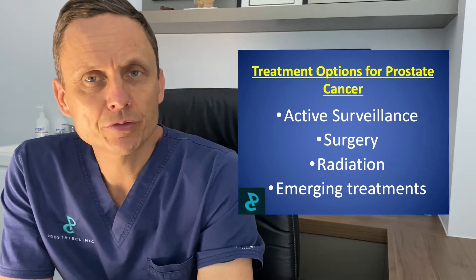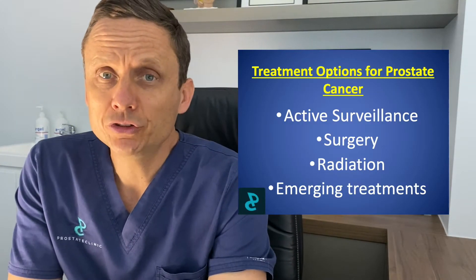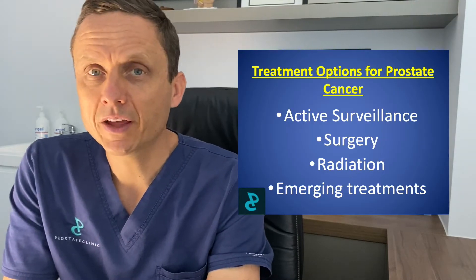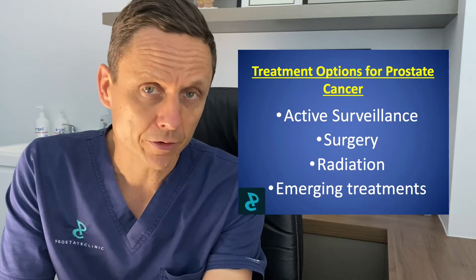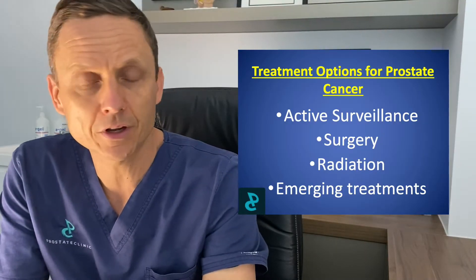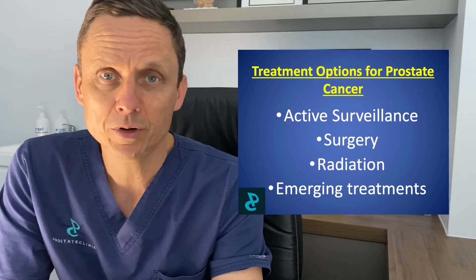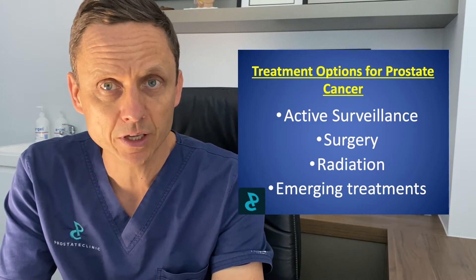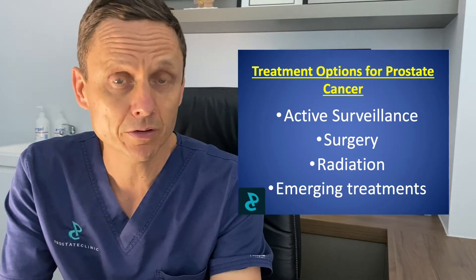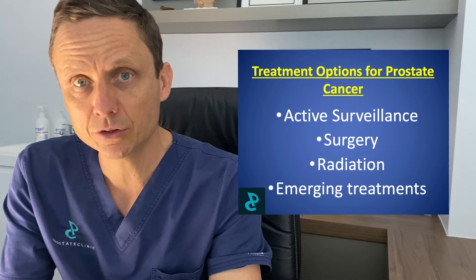Trying to navigate treatment choices for a diagnosis of localised prostate cancer can be a bit of a nightmare. Once you jump online, you'll realise that there are an array of different treatment choices that range from various forms of surgery, different types of radiation treatment, and there are some novel or experimental treatment options where we either heat the prostate, freeze the prostate, or pass electricity through various parts of the prostate, with a view to effecting cure.